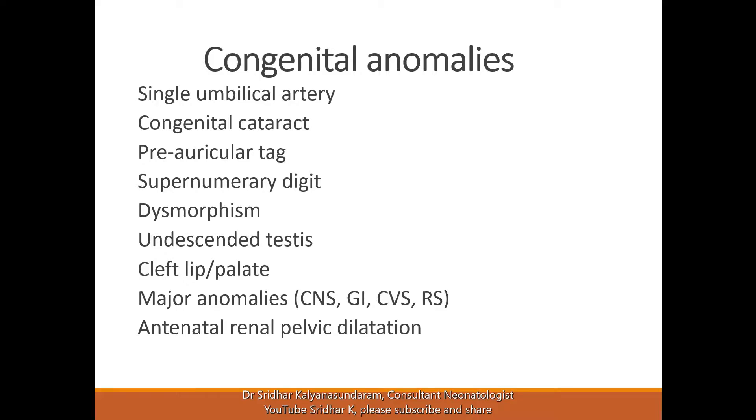If there are major anomalies, the management is obviously dictated by what anomaly you find. If there is antenatal renal pelvic dilatation, you have to follow the algorithm according to the level of dilatation, whether it is unilateral or bilateral. Bilateral renal pelvic dilatation in the male baby — you have to watch carefully for posterior urethral valve, which in some cases may be a severe presentation.